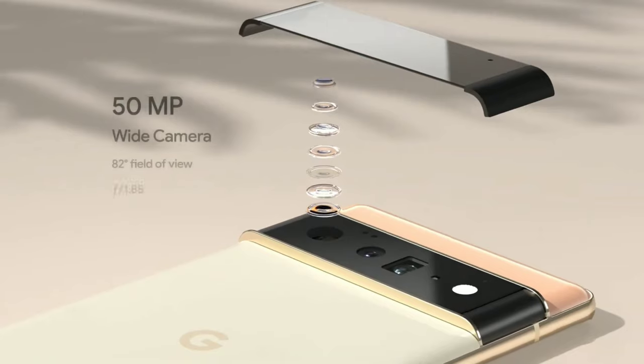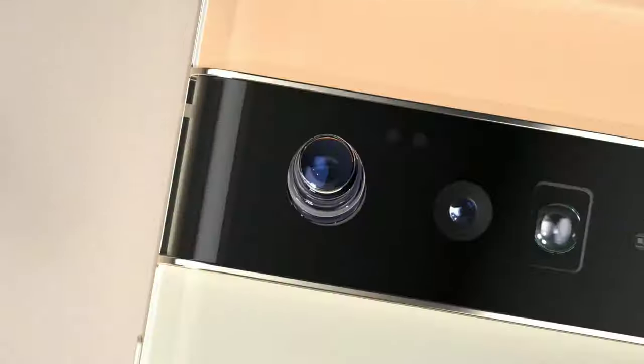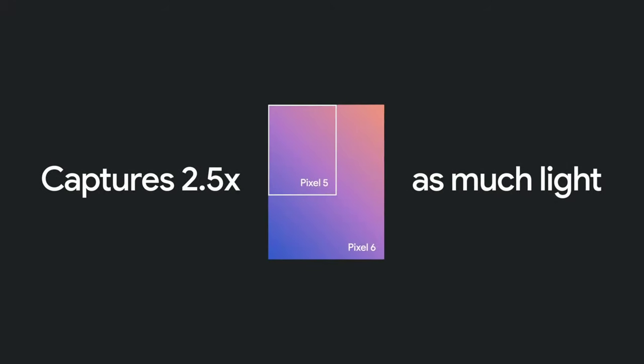Let's take a look at the main camera. Both Pixel 6 and 6 Pro have a massive new 1-over-1.3-inch 50-megapixel sensor. We combine adjacent pixels on the sensor to get extra large 2.4-micron pixels. With Night Sight, the Pixel camera has always been able to do a lot with very little light, but now the primary sensor captures up to 2.5 times as much light, thanks to those huge pixels.